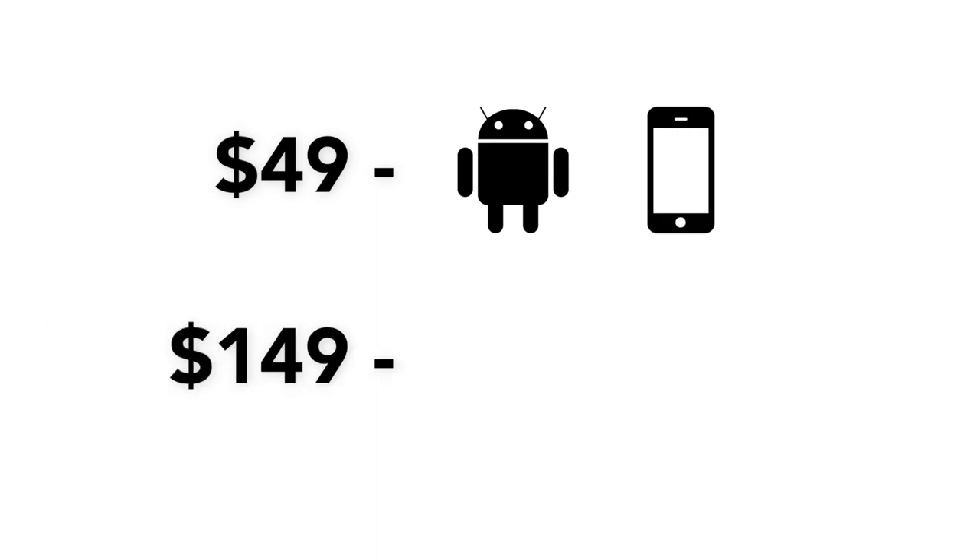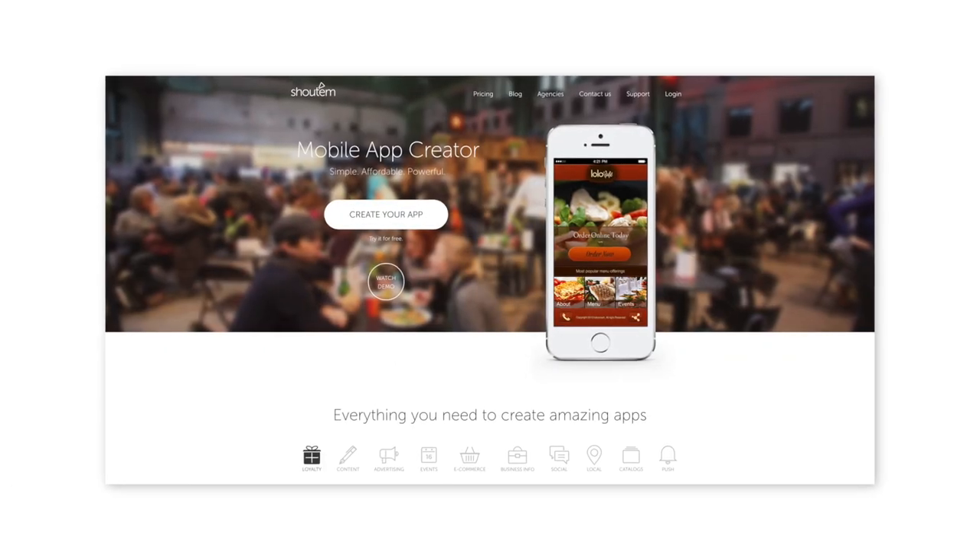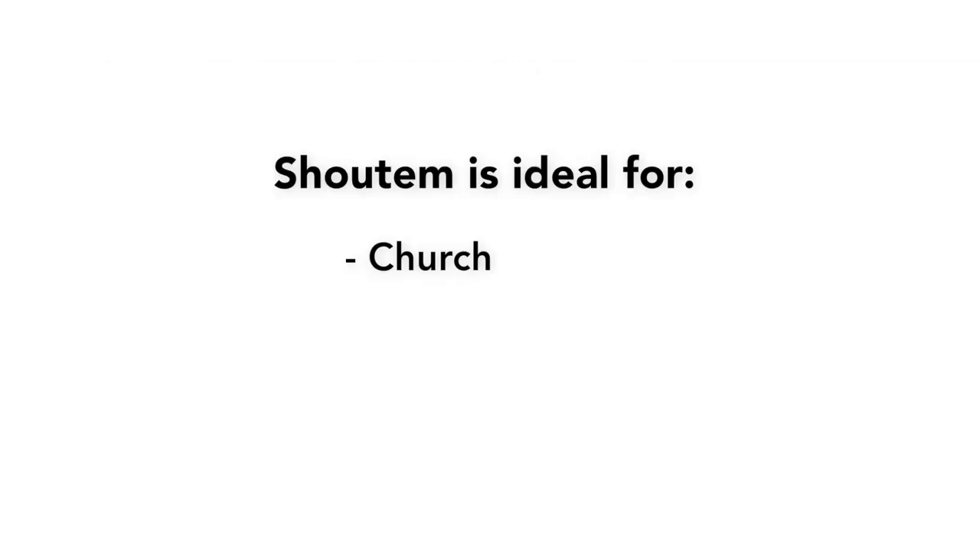Prices for Shoutem begin at $49 a month for both Android and iPhone apps, and $149 a month for their Unlimited plan, which also includes a universal iPhone and iPad app. You'll have to budget for the time it takes to build and maintain your app, as unlike Mobiloud, it won't update automatically with your site.